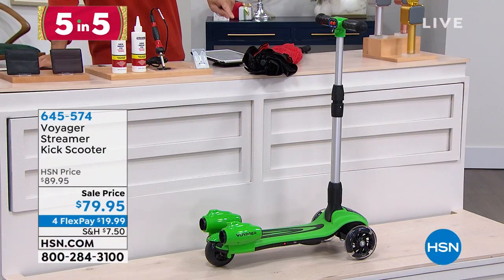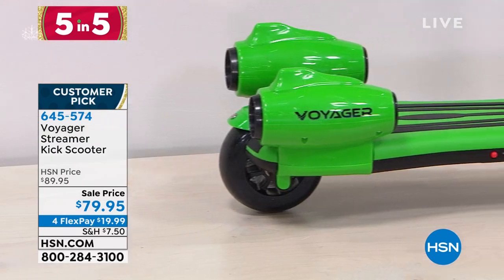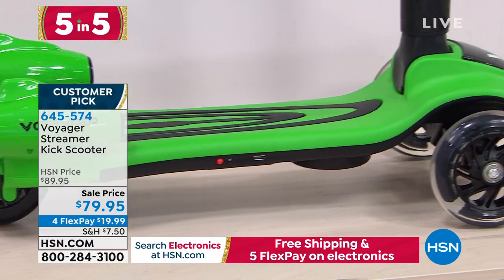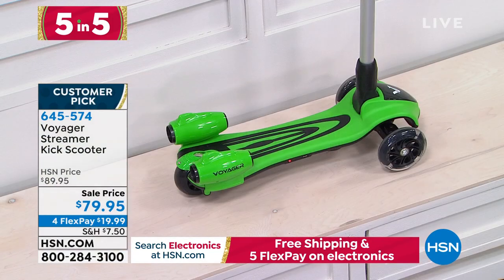How about the coolest scooter on the block? You've got the kids, the grandkids on your list. This is that three-wheel scooter, so it's super easy to balance. It has sound effects, light-up wheels, and light-up jet boosters in the back — you pour a little bit of water in there and a cool mist comes out the back, and it really looks like a rocket boost. Coolest scooter on the block, $79.95. You're getting four flexible payments on that one.